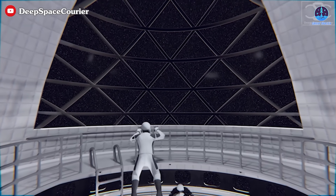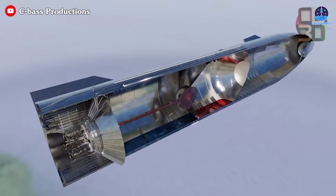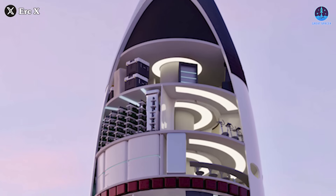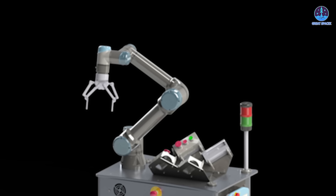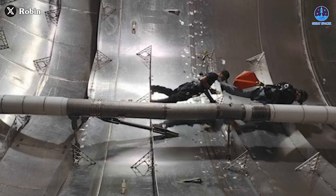SpaceX indeed faces numerous challenges in turning Starship into a space station, and solving these will be crucial to making the project a reality. SpaceX must determine the best way to convert Starship into a space station module. There are two main options: launching a standard Starship and gradually removing the fuel tanks to repurpose the interior, or designing a dedicated space station module on Earth and launching it fully assembled. Both approaches come with significant challenges. If SpaceX opts to modify Starship in orbit, it'll require advanced technology, specialized robotic systems, and a well-planned logistics network to carry out the transformation safely.